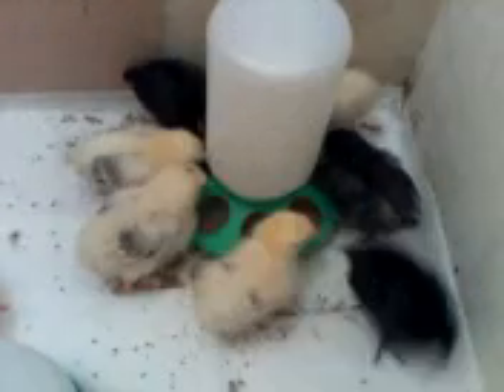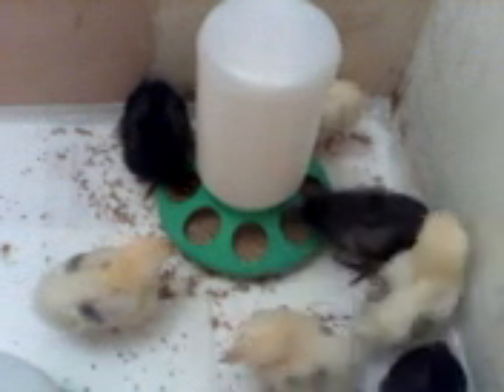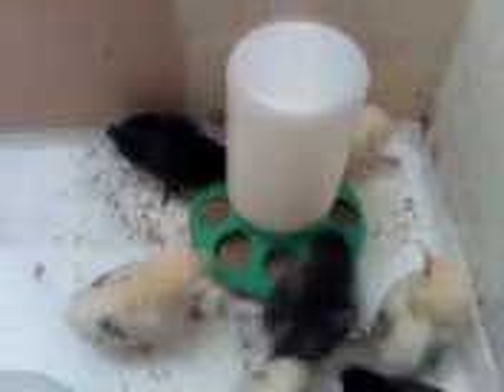I've literally just cleaned them out, and already we have a ton of food everywhere because they don't have any table manners, do you guys? Pushing and shoving and flicking stuff all over the place. We also cleaned off the top of the eco-growth, and they've got a habit of jumping up there, so they've just peeped on it again.